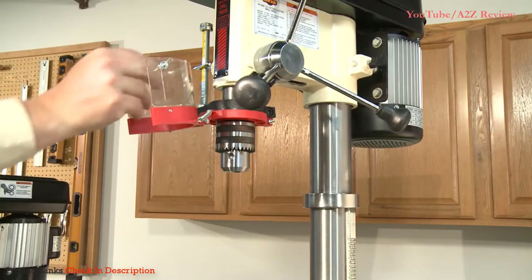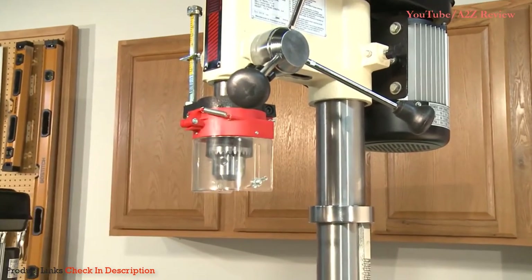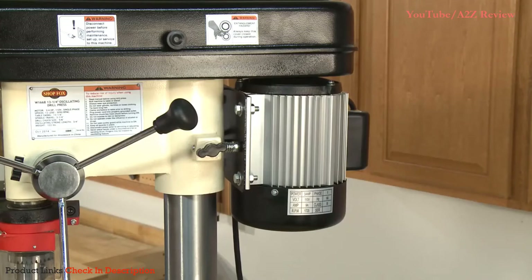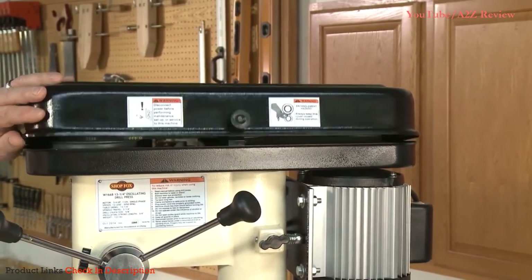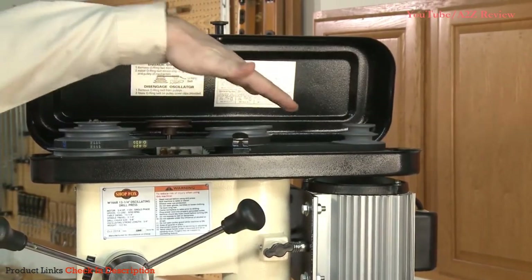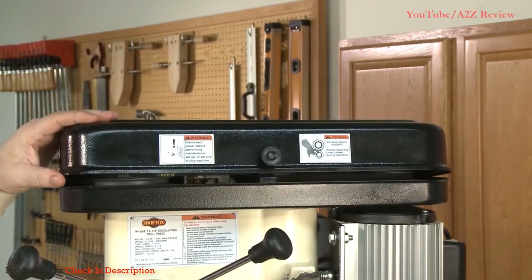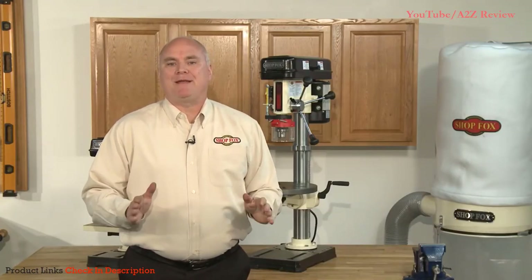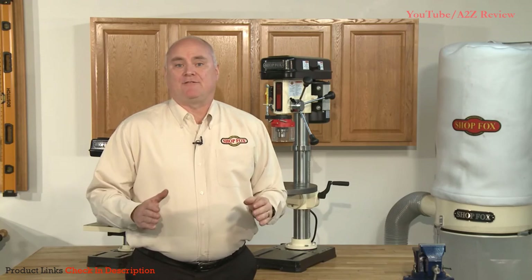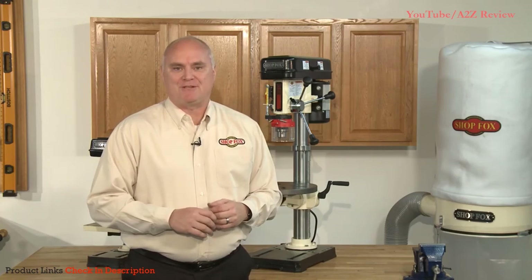The W1668, with its five-eighths inch chuck and thirteen-and-a-quarter inch swing, is capable of powering through demanding jobs with ease and is one of the more robust bench top drill presses on the market. Both units feature aluminum fin motor covers for maximum heat dissipation and long cool running motor life. The W1668 features twelve belt-controlled speeds ranging from 250 to 3050 RPM, allowing you to find the optimum spindle speed for drilling different materials and varying sanding operations. The ability to slow the spindle speed down to 250 RPM is ideal for hardwoods, some metals, or larger diameter Forstner bits.